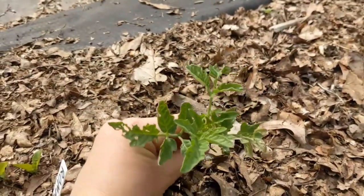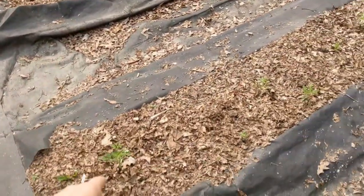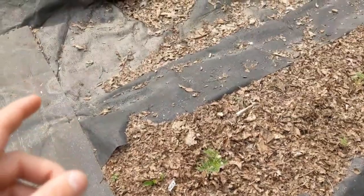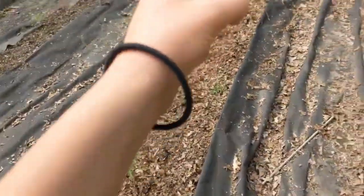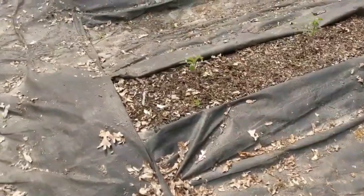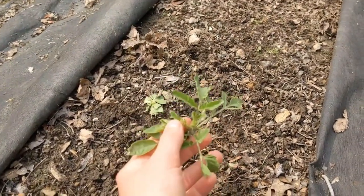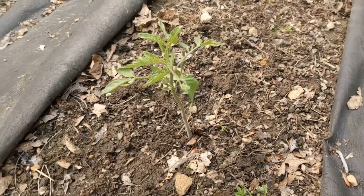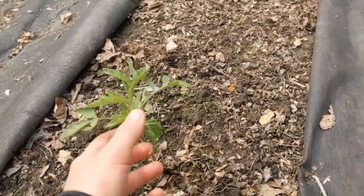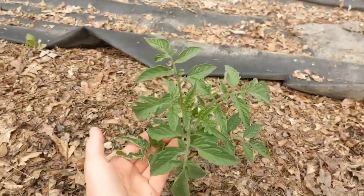Next up are our tomato plants. We've got four different rows. These tomato plants range in variety — we have Roma, Black Krim, a Red Zebra variety I got from Seed Savers Exchange, some Brandywines, and also some cherry tomatoes. These tomato plants are all looking really well. I planted these back in the beginning of May. We had a little bit of frost at first, but now you can see these tomatoes — I mean, look at them. They're beautiful. They're starting out really, really good.